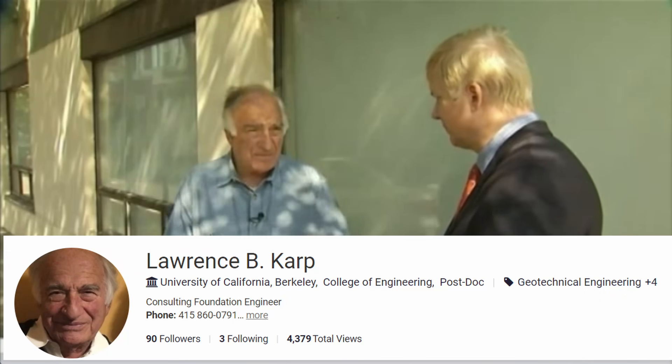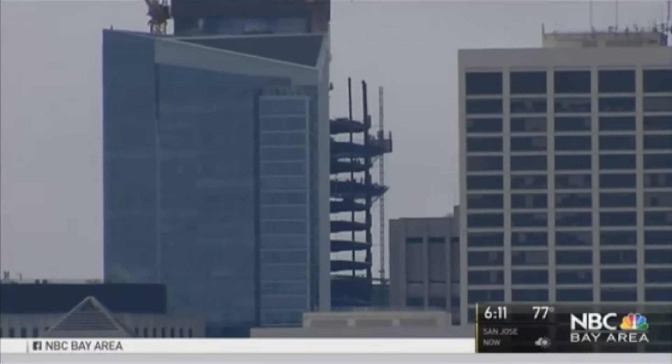I discovered these sources of additional information about the Millennium Tower project through a link from a Reddit post that led me to a webpage attributed to University of California Berkeley professor and geotechnical engineer Lawrence Karp. With six decades working in San Francisco, soils engineer Lawrence Karp says he has never seen anything quite like the Millennium Tower quagmire. He titles this webpage 'Millennium Tower Debacle San Francisco.' I'll put a link to this webpage in the description. Professor Karp will figure prominently in this story.